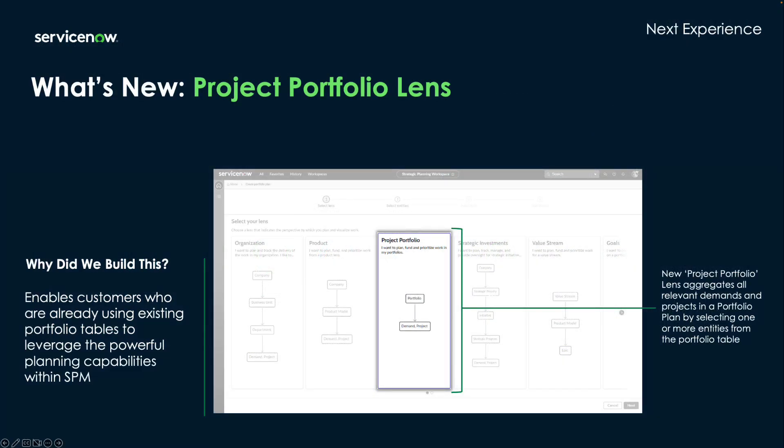The first new lens is the project portfolio lens, which is designed to enable customers who are already using the portfolio tables to take advantage of the lens functionality. By default, this lens groups planning items like demands and projects into portfolios.